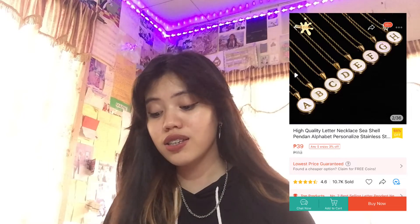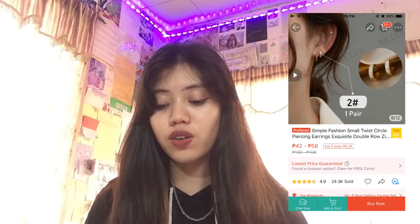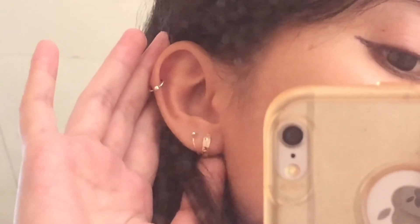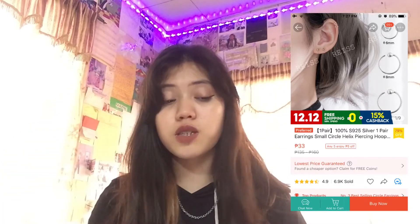Next, I got this necklace from Oloho.ph — I bought a high-quality seashell pendant letter at 39 pesos, and I bought one with my initial M. Next are these earrings from Racy.ph — I bought a simple fashion small twist circle piercing, zircon hook in gold, for around 55 pesos. I also bought silver hoop earrings in two different sizes — 8 millimeters and 6 millimeters. I bought the 6mm one for my cartilage piercing and I'm using the 8mm for my second hole. The 8mm is 28 pesos and the 6mm is 26 pesos.